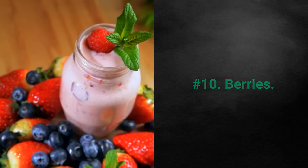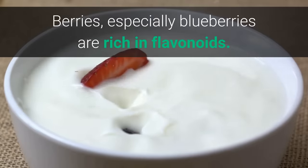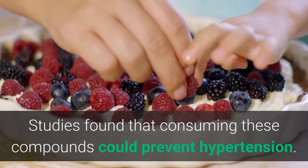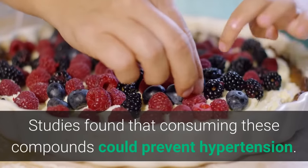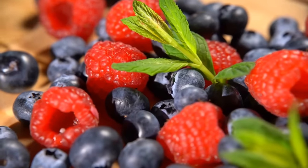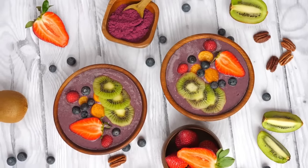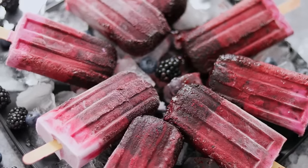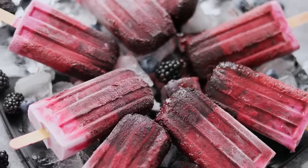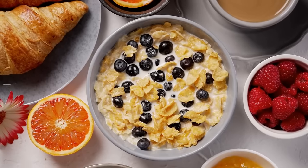Number 10: Berries. Berries, especially blueberries, are rich in flavonoids. Studies found that consuming these compounds could prevent hypertension. Blueberries, raspberries, and strawberries are delicious fruits and a true delight to add to your meals. You can consume them as snacks like frozen berries, or you can include them in your cereal or granola for breakfast.